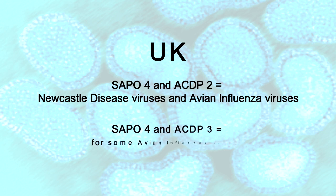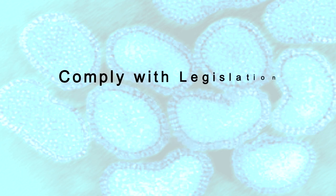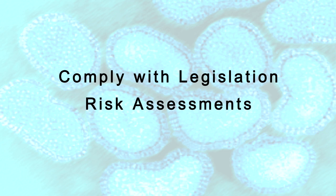Extra precautions are needed for working with some specified influenza viruses. It's recommended that these should be worked with at ACDP level 3. Remember, you must comply with your country's legislation and your institute's risk assessments when working with any avian influenza or Newcastle disease viruses.